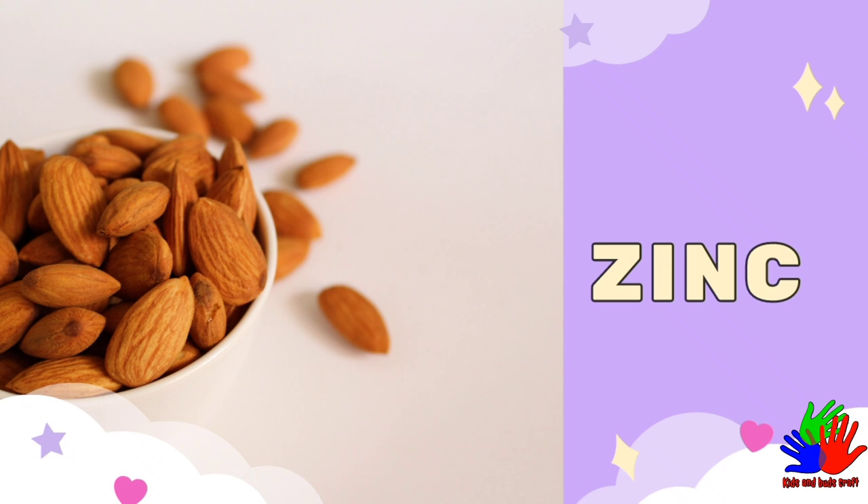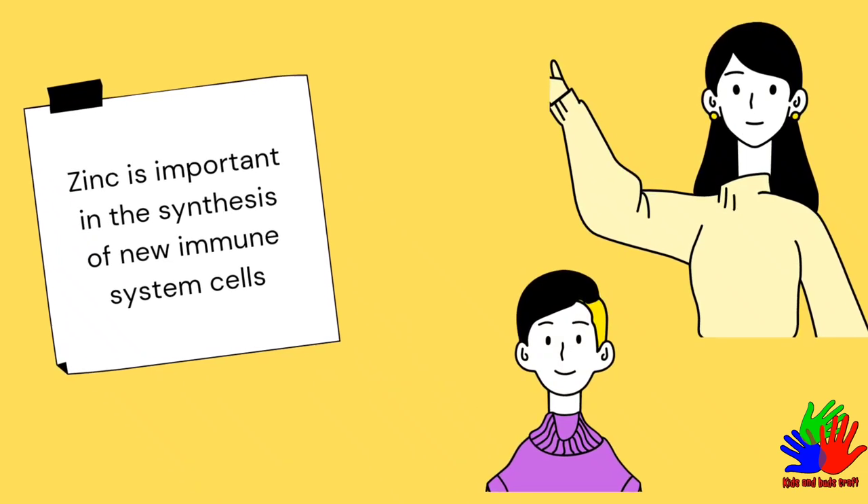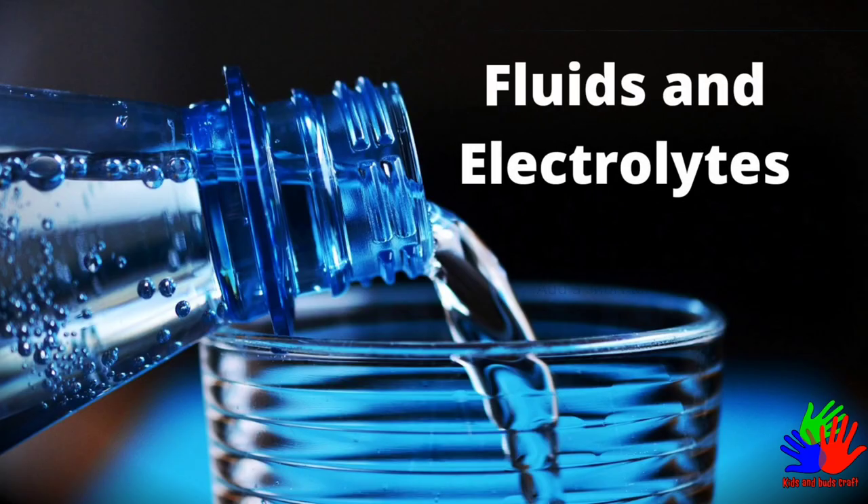Zinc. What does zinc do? Zinc is important in the synthesis of new immune system cells.